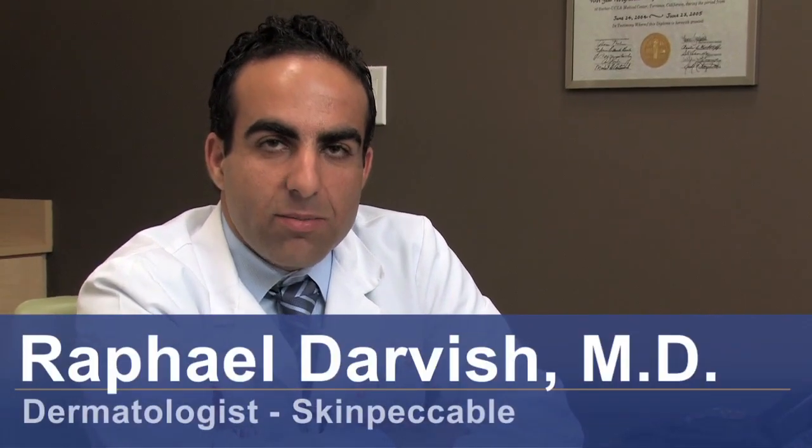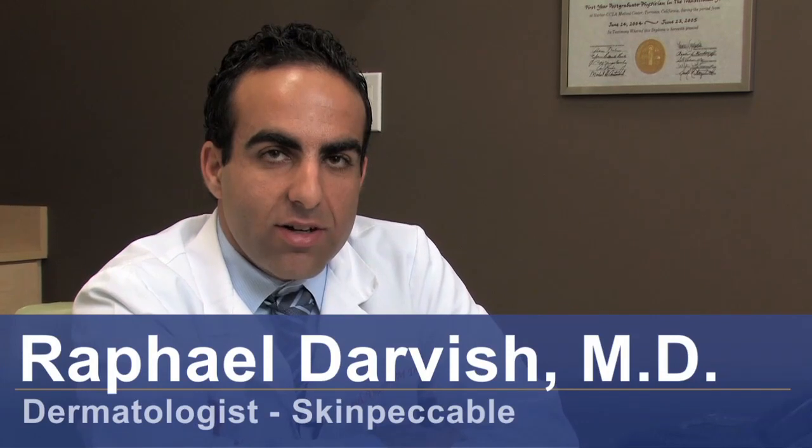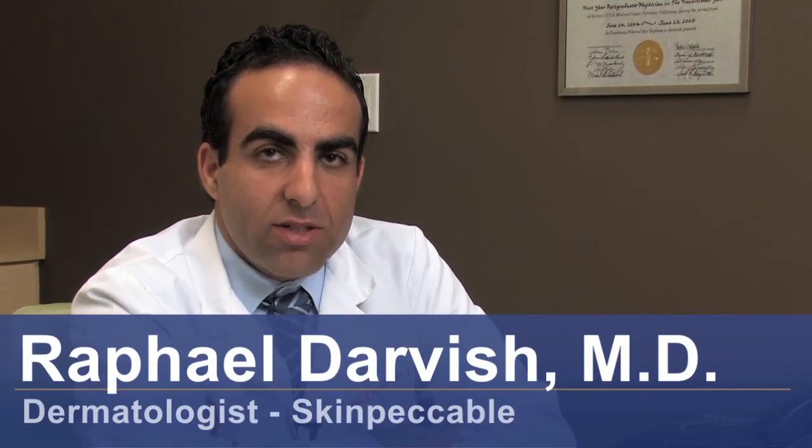Hi, I'm Dr. Raphael Darvish with SkinPackable Dermatology and Cosmetic Laser Center here in Los Angeles, California. And I'm here today to discuss with you laser treatments for thinning hair.